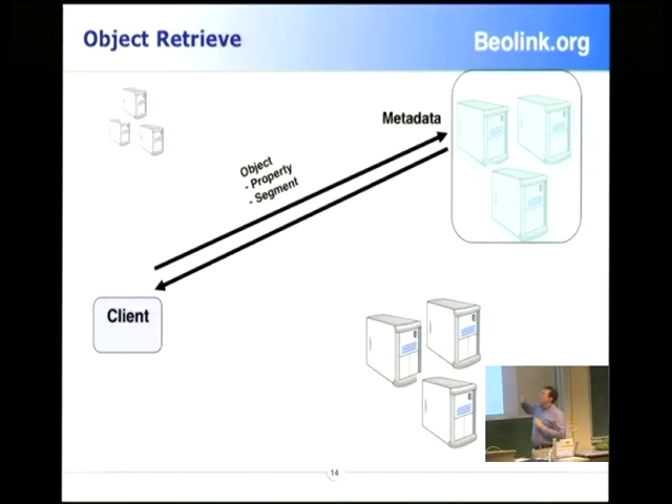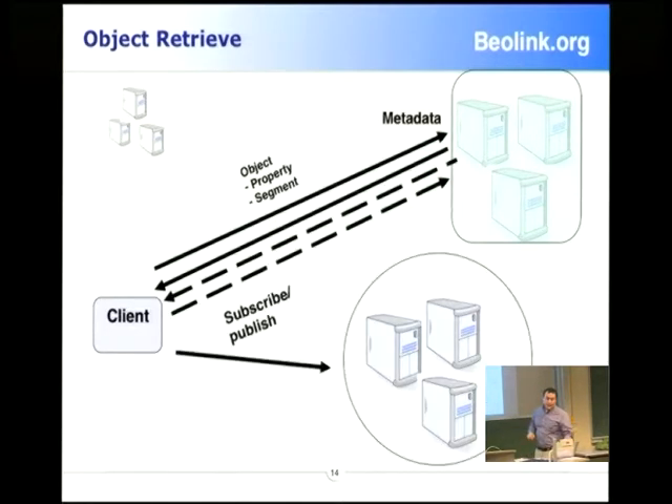Then you have metadata — who created the object, the size of the object and many other attributes. The data resides on a different server side, which means you can scale in a different way. If you have many operations reading metadata and fewer operations on write or read, you have different dimensions of the cluster. Inside a cell we have different kinds of clusters: one for metadata and one for objects.